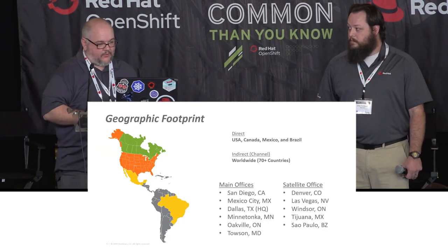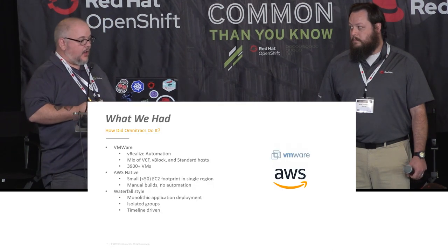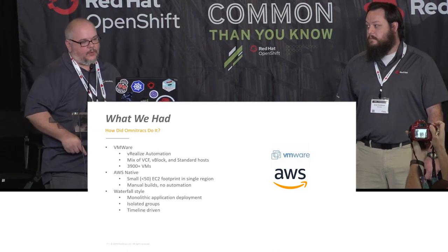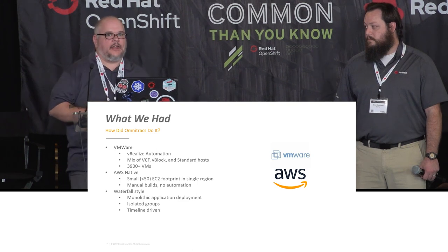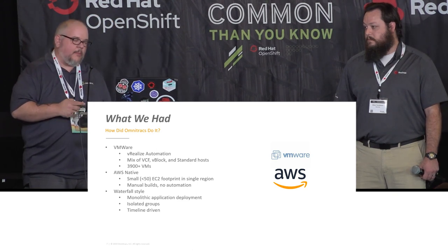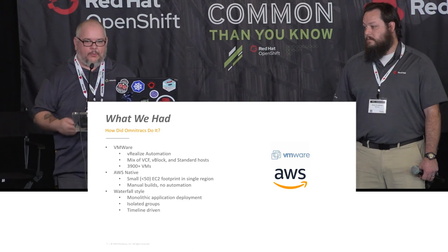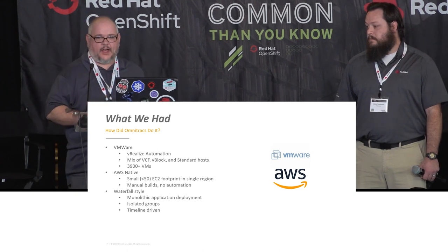We operate in most of North and South America, with a large presence in Brazil and Canada as well. Starting out about just over a year ago, most of what we had was on VMware — almost 4,000 VMs spread across a mix of everything: VCF, VBlock, standard ESX hosts, some automation with vRealize, but not a lot. Most of it was manual. We had a little bit in AWS, but everything there was just something manual that somebody had spun up — a lot of shadow IT. All of our project management was waterfall. We had huge monolithic apps, isolated tower groups that didn't communicate well. People wanted to collaborate but the mechanisms weren't there, and everything was driven toward a timeline rather than a goal.